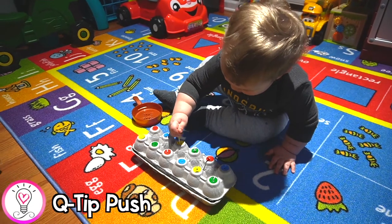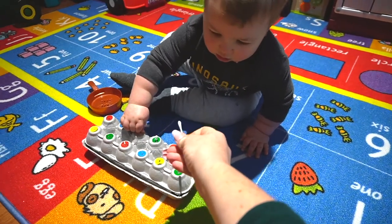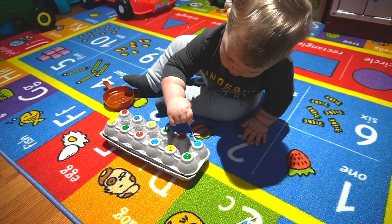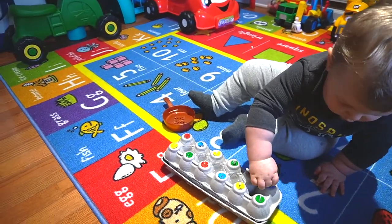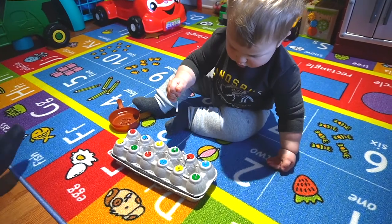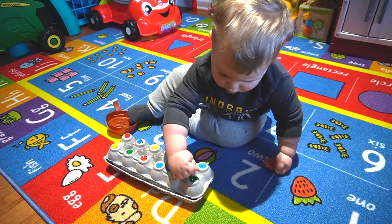Up next, we have a q-tip push. You just take an old egg carton and punch holes in it and let your toddler push q-tips through it. You can simply leave it like that, or for a little more of a challenge, you can turn this into a color matching activity. So I just stuck some colored dot stickers on the carton and wrapped them around the q-tips. My son is just starting to get into sorting, so he was able to match some of the colors with our help, but he loved pushing the q-tips into the holes.